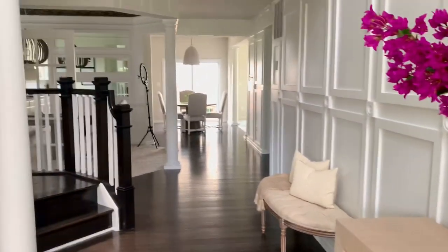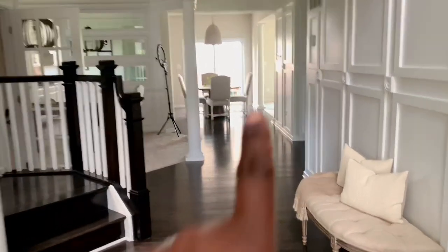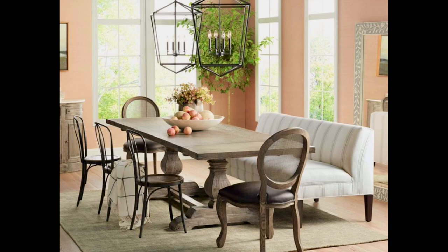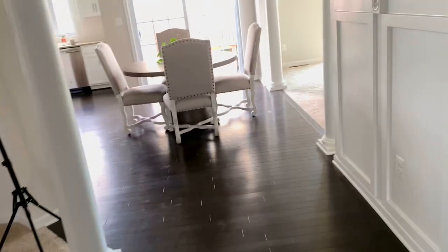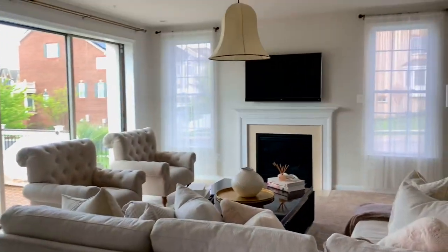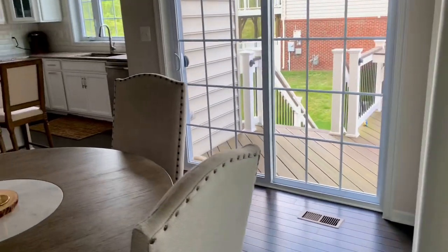We did move these chairs from our dining room and put them here because they go perfectly. We're thinking about getting a bench on one side and some other chairs on the other side to make it a little funkier. If you have any ideas or suggestions, please leave them in the comment section — let's decorate and create together. Thank you so much for your support. Don't forget to comment and subscribe!